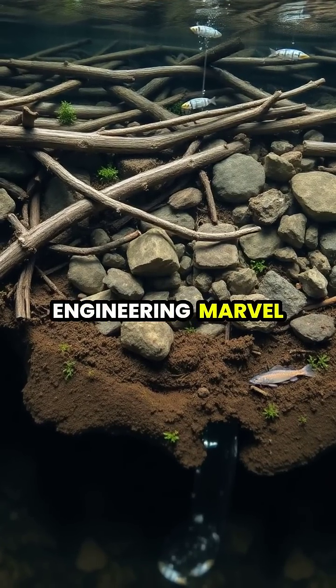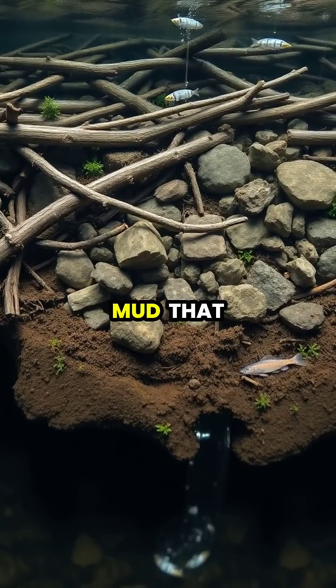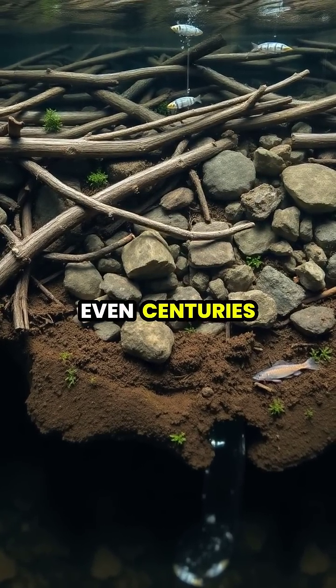Each dam represents an engineering marvel, precisely constructed with interwoven branches and mud that can withstand rushing water and create resilient structures that may last for decades or even centuries.